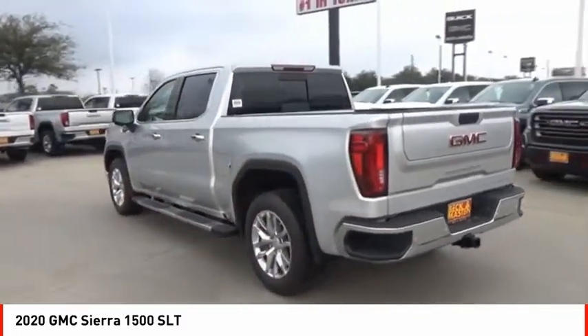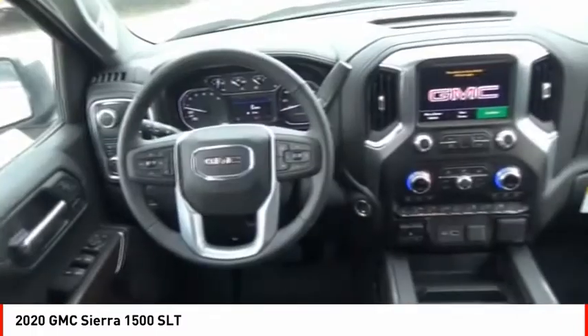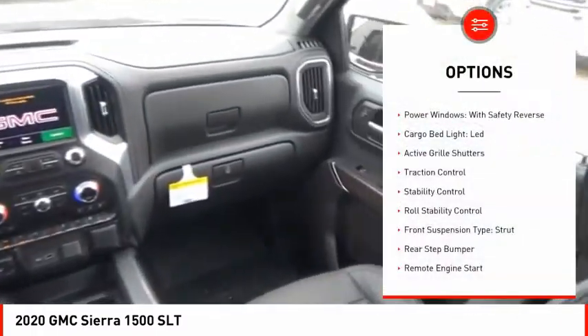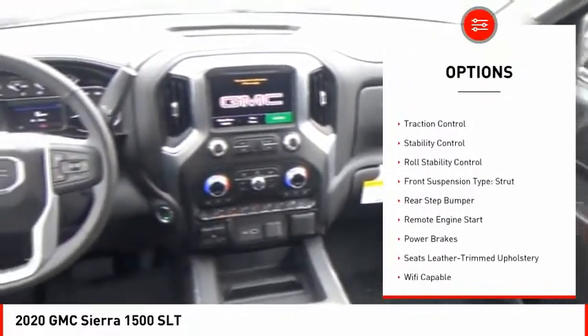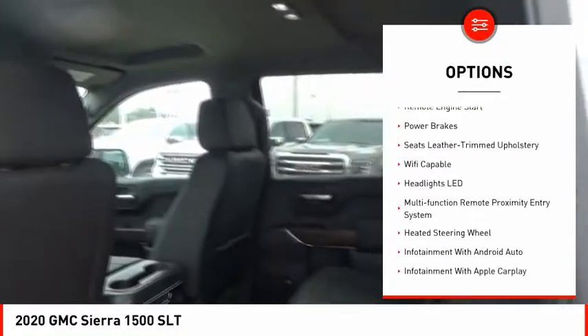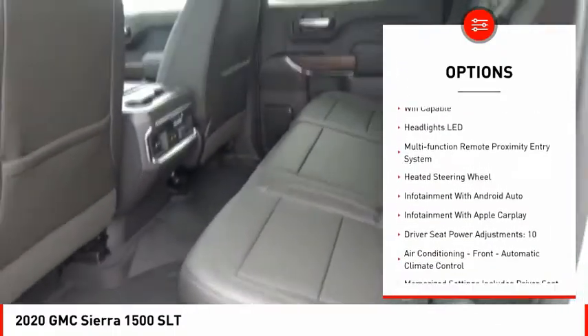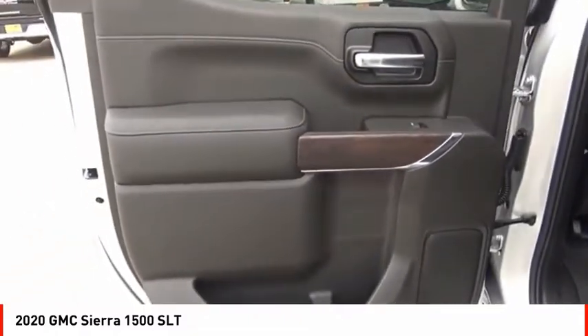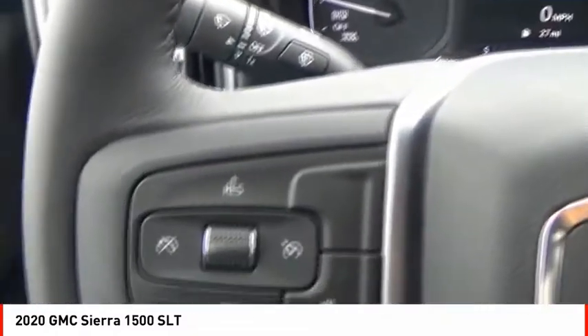Power and advanced technology can both be found in this fantastic truck. Here are some of this vehicle's great options: power windows with safety reverse, cargo bed light, LED, active grille shutters, traction control, stability control, roll stability control, front suspension type strut, rear step bumper, remote engine start, power brakes.